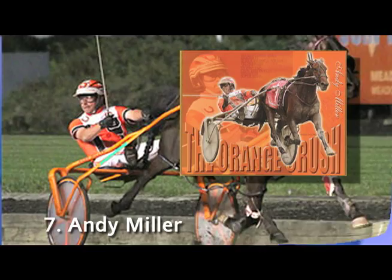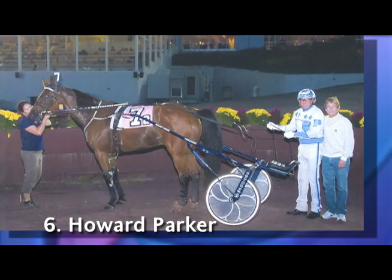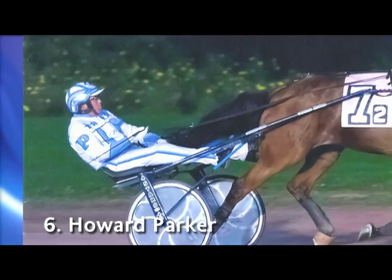Number 6, Howard Parker. Baby blue. In my opinion, you can't go wrong with baby blue and white colors - they look great in the bike during every season. Howard isn't the only driver who wears baby blues, but his design with the stars in it gets my fondest attention.